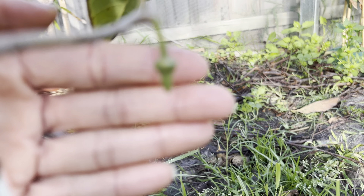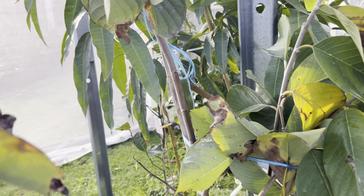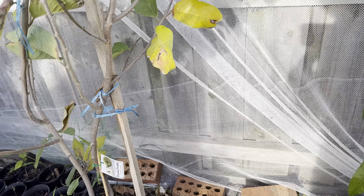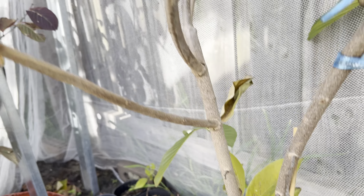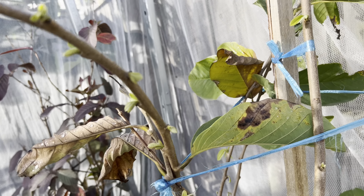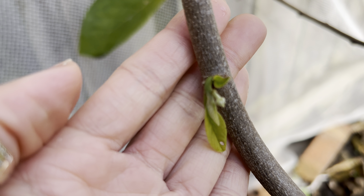My custard apple is doing so well too. I can see some flowers here and a lot of new shoots as well. I have two custard apples in the ground in this tropical area. The cherimoya has got a lot bigger and there are a lot of new shoots coming. So exciting — and I can see some small flowers on the little one here.